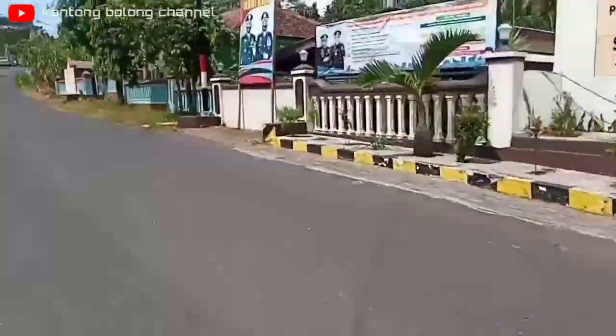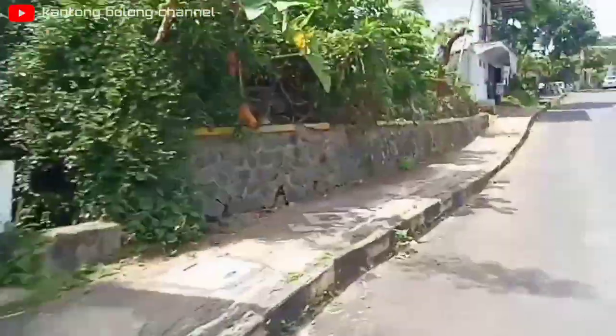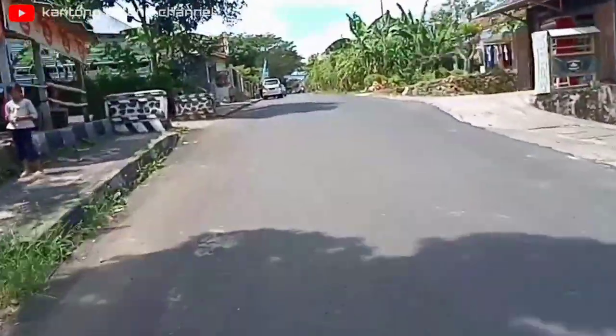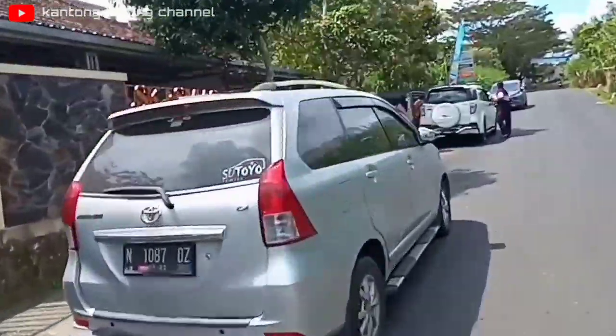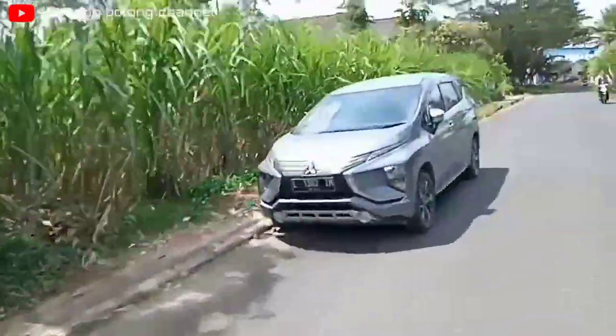Sebelah kanan tampak Polsek Gedangan. Sementara untuk yang sebelah kiri adalah kantor kecamatan. Kita lanjut terus teman-teman. Sementara di depan ini yang sebelah kiri adalah Puskesmas Gedangan.